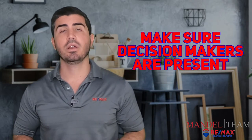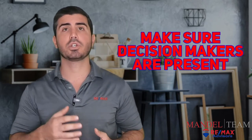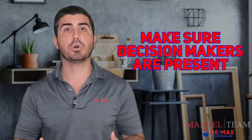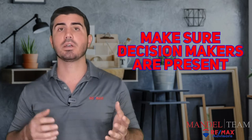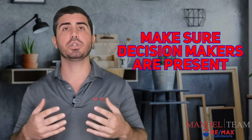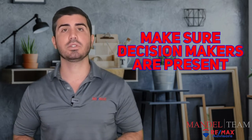One tip when going to see homes in person: make sure all the decision makers are going to be present. A lot of times we work with clients, especially first-time home buyers, whose parents want to be present to have some input in the home they're buying. Or maybe it's a husband and wife, a boyfriend and girlfriend — you want to make sure anyone whose input is needed is present when we're looking at these houses.